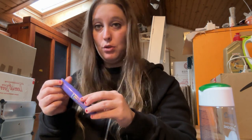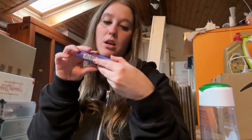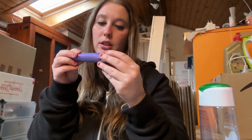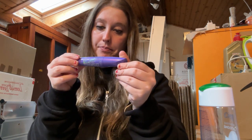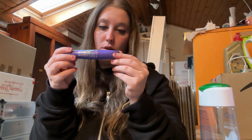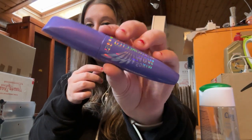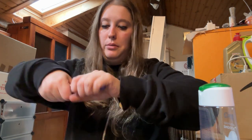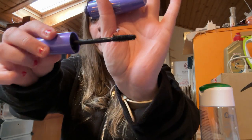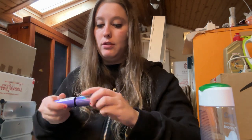Il mascara della Rimmel London, preso su Amazon a meno — il codice è 001 Black. Con questo mi sono trovata bene. È ottimo come mascara, l'ho finito completamente — lo scovolino era molto comodo. Ve lo consiglio e lo ricomprerei.